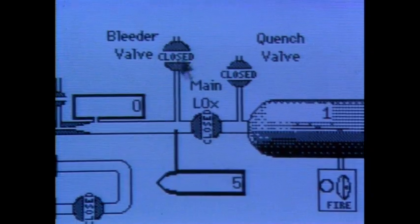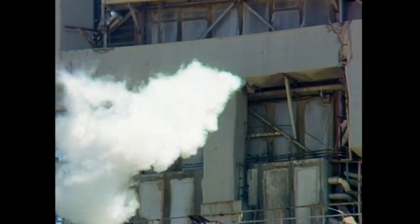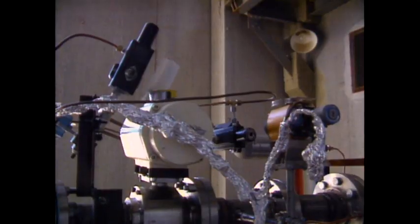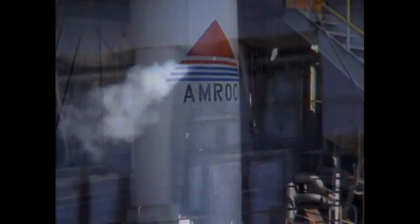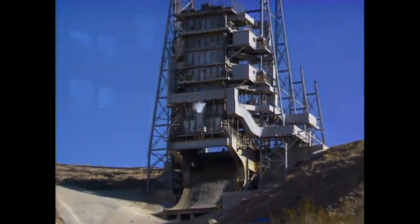Oxidizer bleed valve open. Confirmed open. Check the pressure on the nitrogen feed trailer please. AMROC has rebuilt and reconditioned three major engine test facilities at the Air Force Astronautics Laboratory. On this stand, AMROC test fired its first full-size main engine.